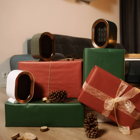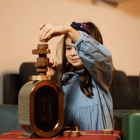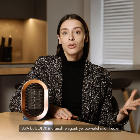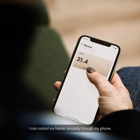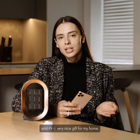Have you seen how great it looks? Paraboy Boulder is a small, elegant, yet powerful smart heater that was really helpful this winter. I can control my heater remotely through my phone. I can see exactly how much I'm spending, and it's a very nice gift for my home.